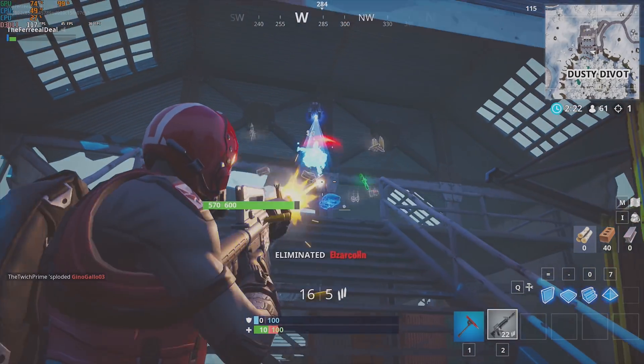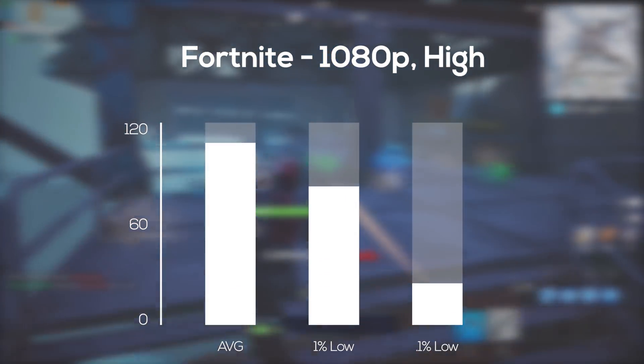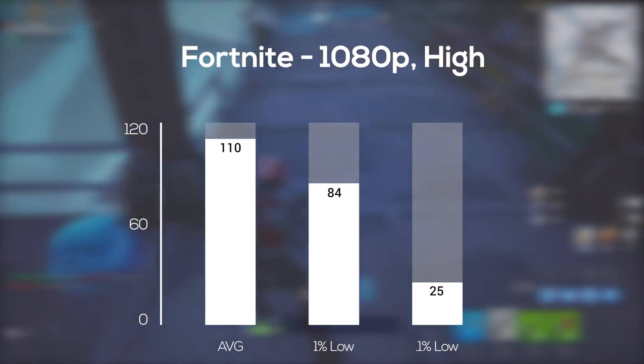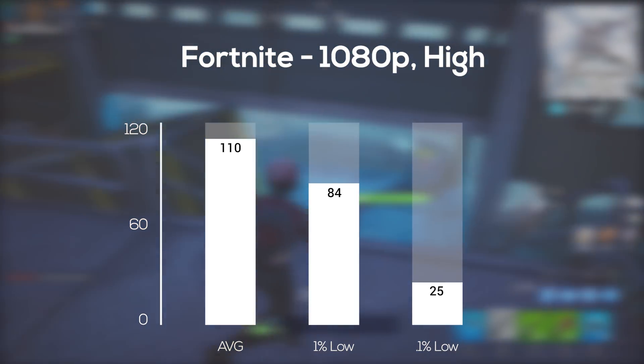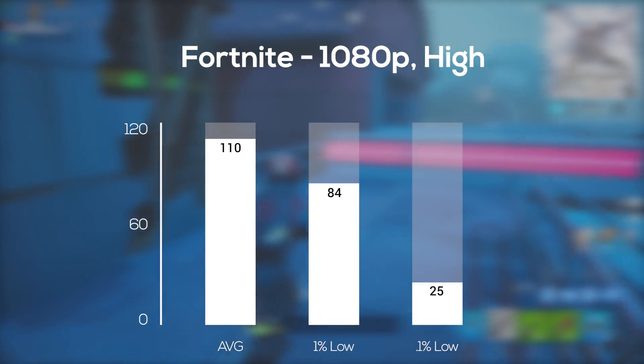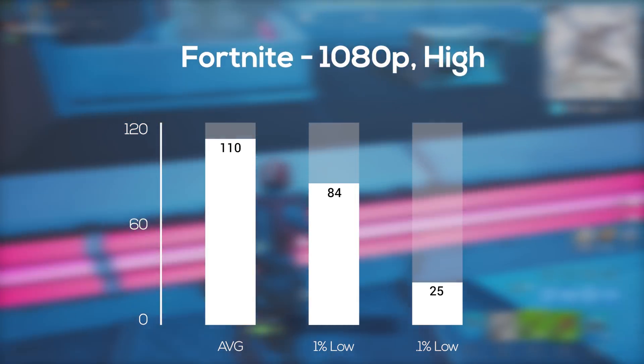With all that out of the way, it's now time for some benchmarks. For today's testing I decided to keep every game at 1080p just to keep it consistent, but just know that you can definitely push 1440p in most games with this build. The first game up was Fortnite — in 1080p and high settings I averaged 110 frames per second. I always find that Fortnite starts to really tank on those 1% and 0.1% lows, so I personally prefer playing at high settings.